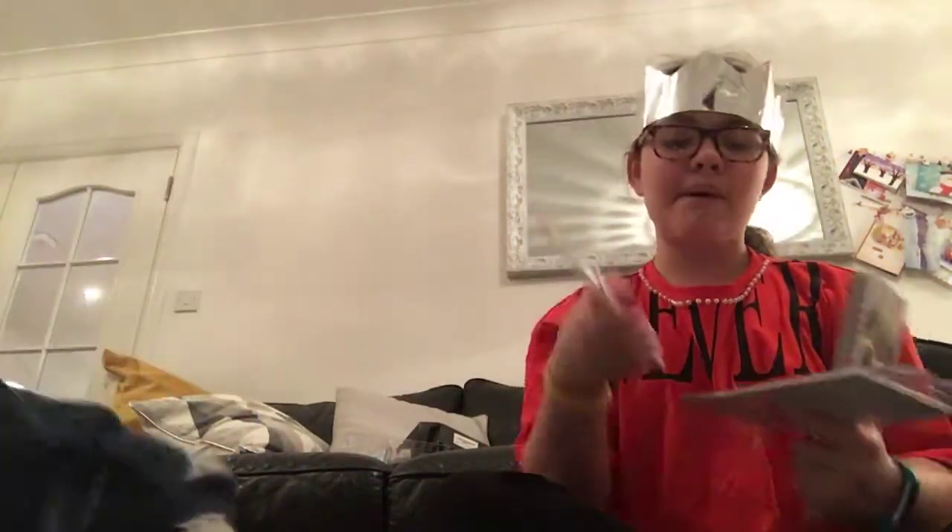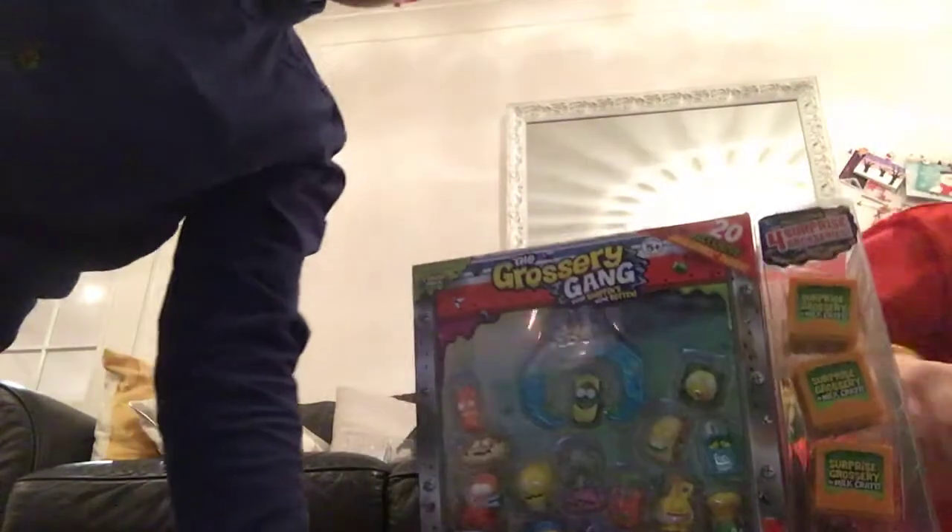I got this 2018 pug diary, and I got Zoella pencils and nail files. Next I got some little Grocery Gang figures.